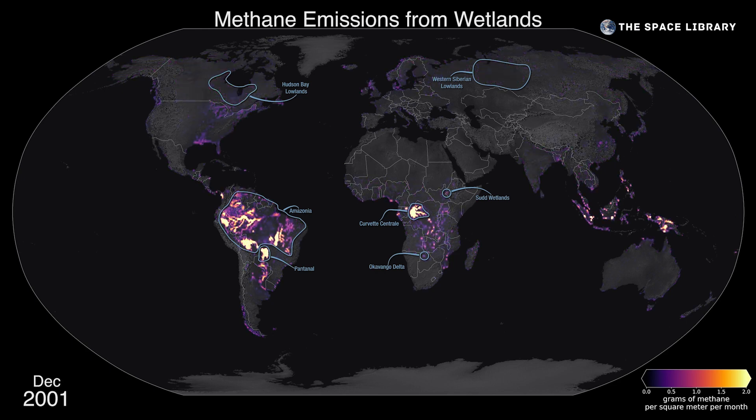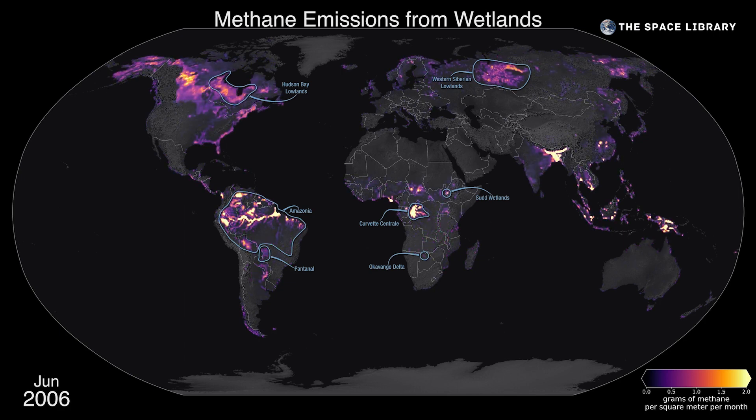Wetlands act as both a source and sink for greenhouse gases, which means they both release and store them. Wetland habitats are filled with things like waterlogged soils and permafrost, which is what makes them sizable carbon sinks. But as a warming climate causes wetland soils to warm and flood, carbon is released into the atmosphere as methane.